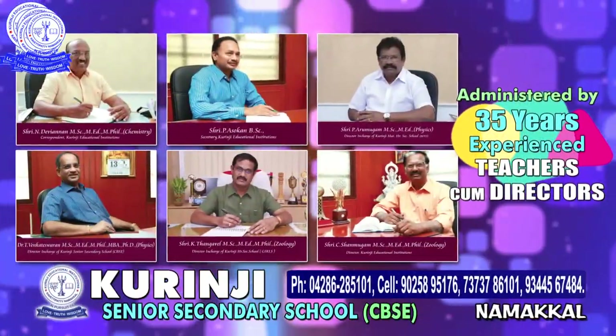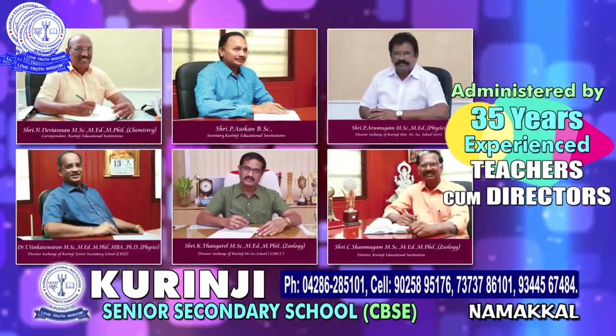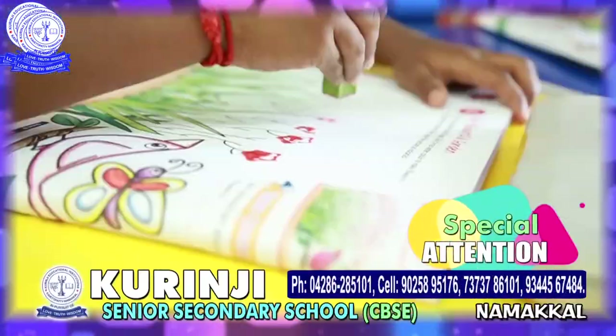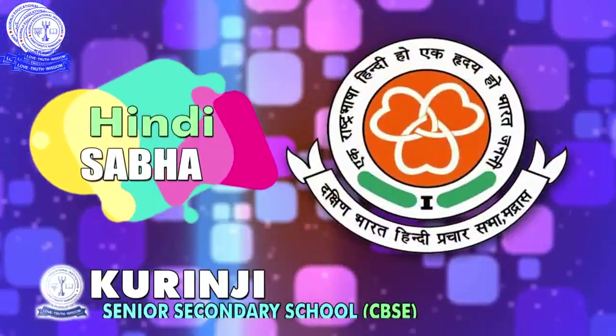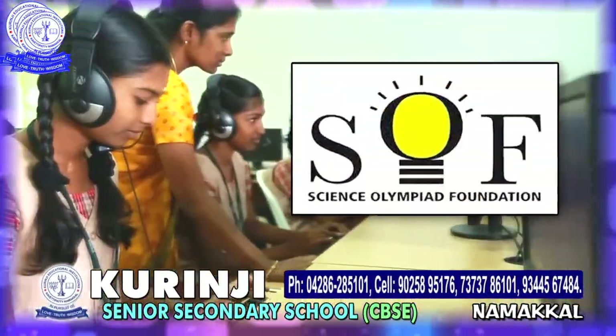Administered by the Board of Directors with over 35 years of experience in the teaching field. Special attention on art, craft, music, dance, silambam, yoga, skating, and karate. Focus on Hindi Sabha and Spellby Olympiad exams.